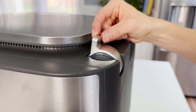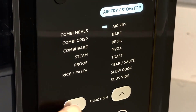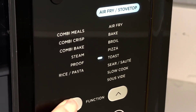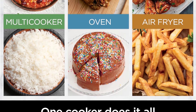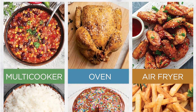Let's start by talking about the incredible versatility this Ninja Combi offers. It's like having 14 appliances in one, with functions such as Combi Meals, Combi Crisp, Combi Bake, and many more. You have the flexibility to cook just about anything — from slow cooking to air frying, this kitchen powerhouse has you covered.